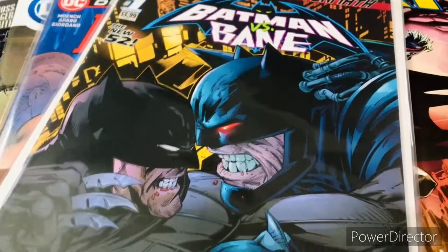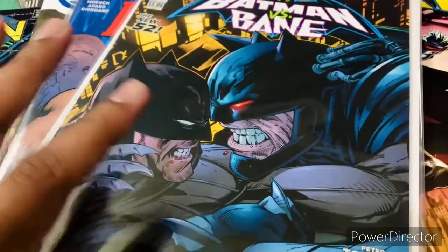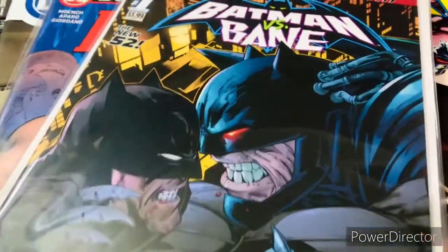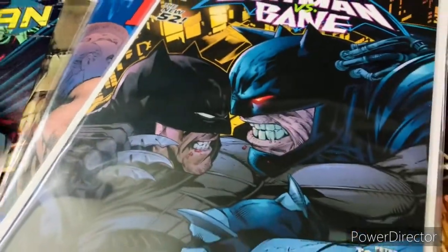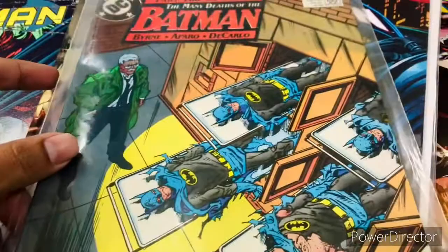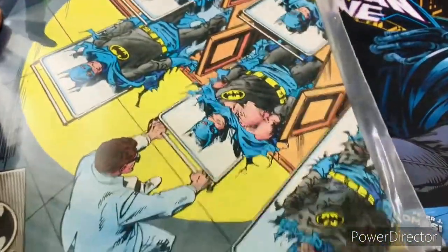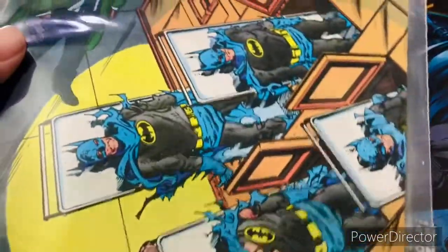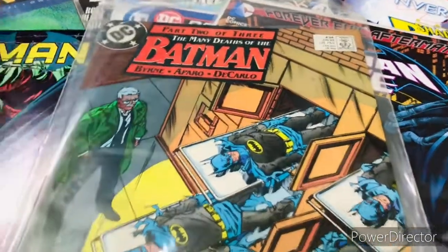This one is the aftermath of Forever Evil — when the villains take over the entire DC Universe and Batman, once he returns, wants to take back Gotham. This is The Many Deaths of Batman — very curious cover. I will definitely be looking forward to reading what's in it. It has Bianchi, Barrio, Di Carlo — some great comic creators there.